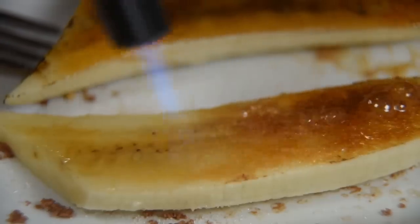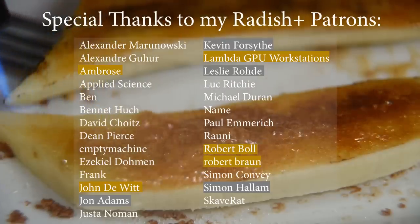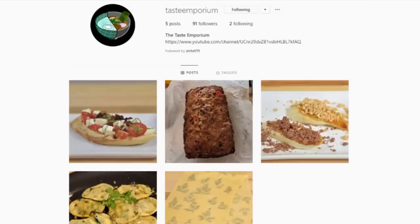This is the first episode of the Taste Emporium, so if you've enjoyed, be sure to smash that like button and subscribe. These videos and videos on my main channel are supported thanks to my amazing patrons, so if you enjoyed and want to keep the flow of recipes coming, there are some links below. If you haven't already, head over to Instagram where I post these recipes and others that I'm testing long before they end up in videos. That's all for now, and I'll see you next time.